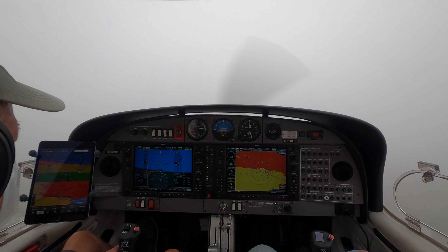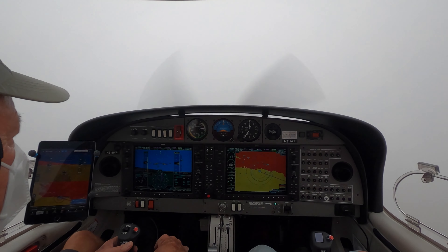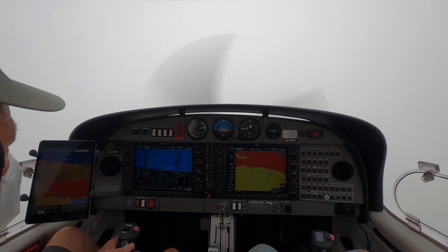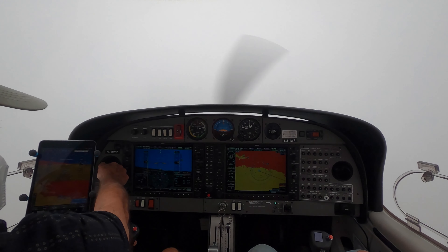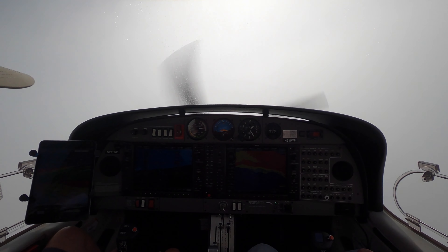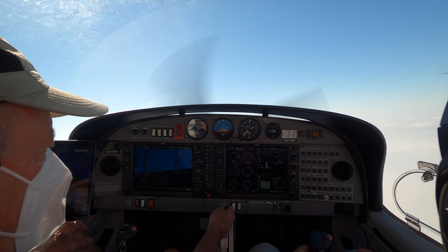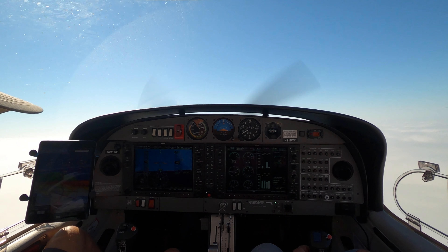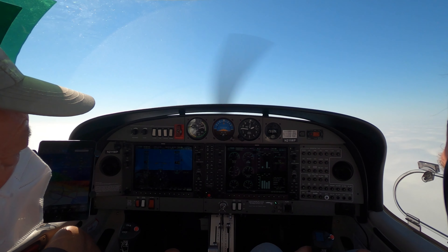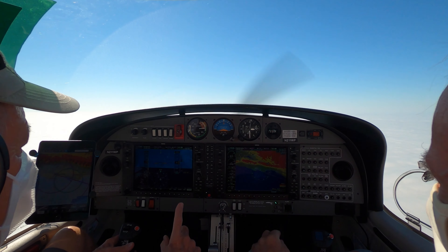Base 400 — that's pretty low. Diamond Star 1 Whiskey Papa, contact departure. 1 Whiskey Papa, have a good day. Departure, Diamond Star 2-1-1 Whiskey Papa, 800, climbing 3,000. Diamond Star 2-1-1 Whiskey Papa, Santa Barbara departure, radar contact, climb maintain 5,000. 5,000. Departure, 1-1-1 Whiskey Papa, base at 400 and tops at 2,500. Just double check — you said bases were 400, what were the tops? I think it was 1,500. Diamond Star 1 Whiskey Papa, direct Camarillo. Direct Camarillo, 1 Whiskey Papa.